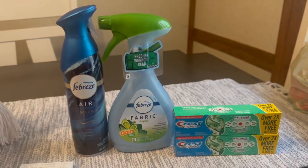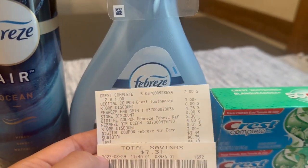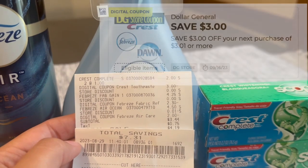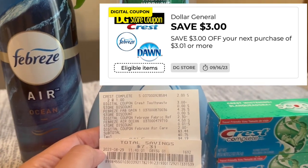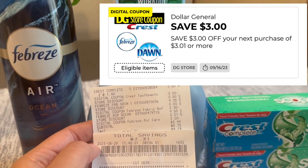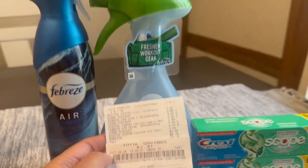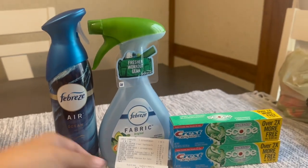Ya estamos de regreso del Dollar General y aquí está la compra — todo me salió muy muy bien. Déjenme muestro el recibo. Todos mis cupones se descontaron muy bien. Terminé pagando $3.44 más tax. Tuvimos un ahorro de $7.31. Tuve que salirme de la cuenta y volver a entrar para que se mirara ese cupón, pero sí me lo regresaron. Ese cupón es de $3 de descuento en cualquier compra de $3.01 o más. Nos regresaron los $3, así que nuestro total final sale a solamente 44 centavos por estos cuatro productos.